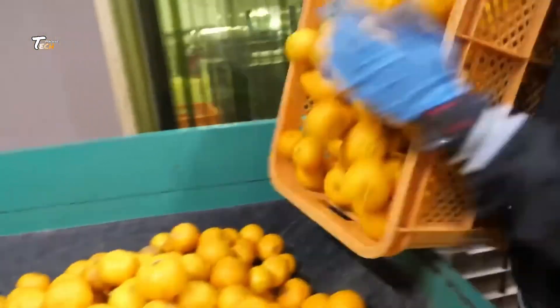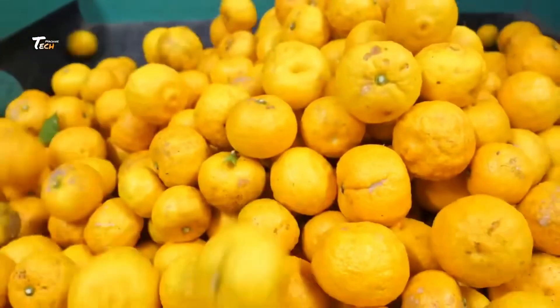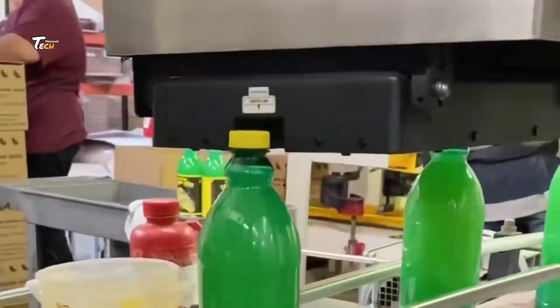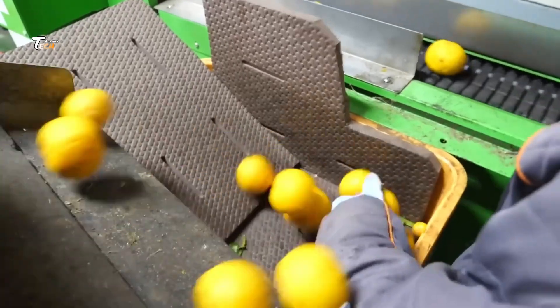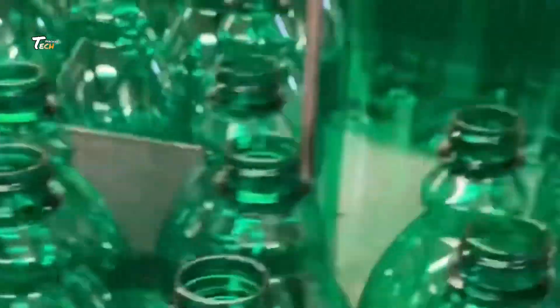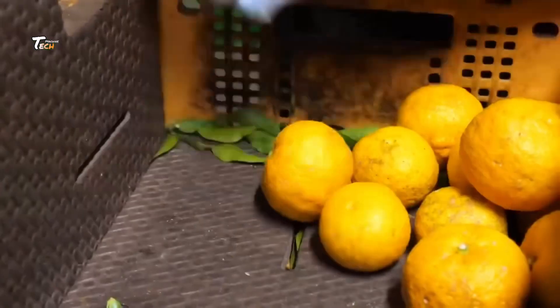Welcome to Tech Machine, where every day thousands of lemons are transformed from orchard-fresh fruit into bottled goodness. Have you ever wondered how that refreshing glass of lemon juice you enjoy is made in large quantities? Today we're taking a fascinating journey into a lemon juice factory to uncover the entire process.